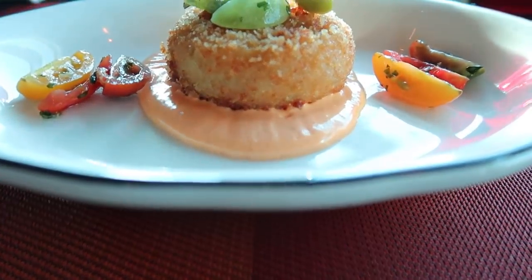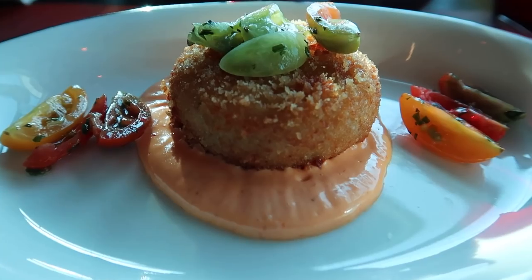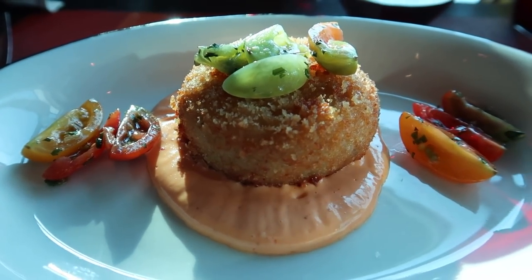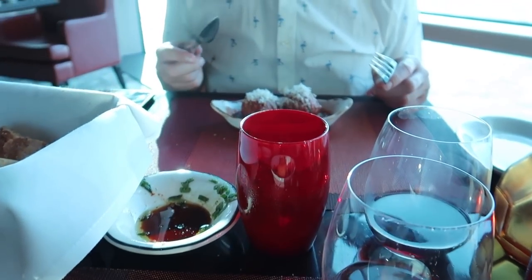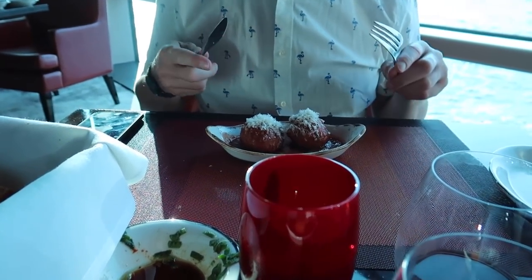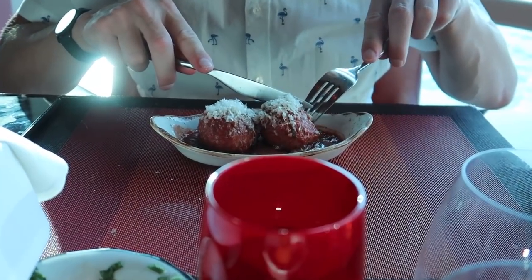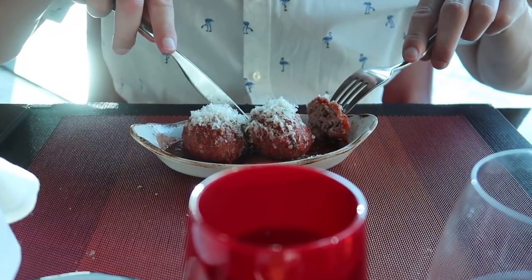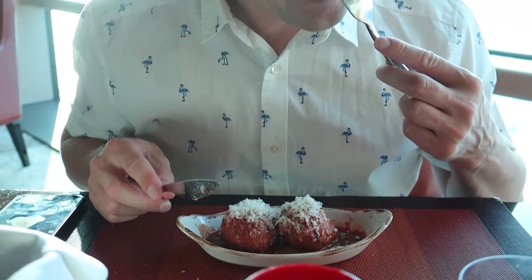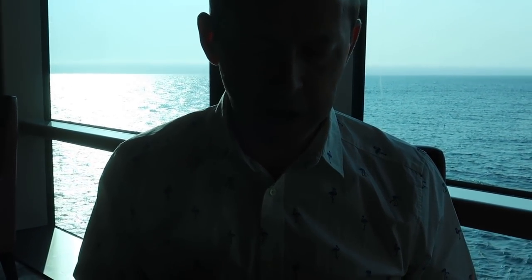Right, starters have arrived — literally 30 seconds! I went for the crab cake, which came out with lots of different coloured tomatoes. Nick's gone for a couple of balls — they're the kind of balls that melt in your mouth, I can tell. Let's try one on camera. The lighting's not so good when I look up at Nick because obviously the windows are behind him.